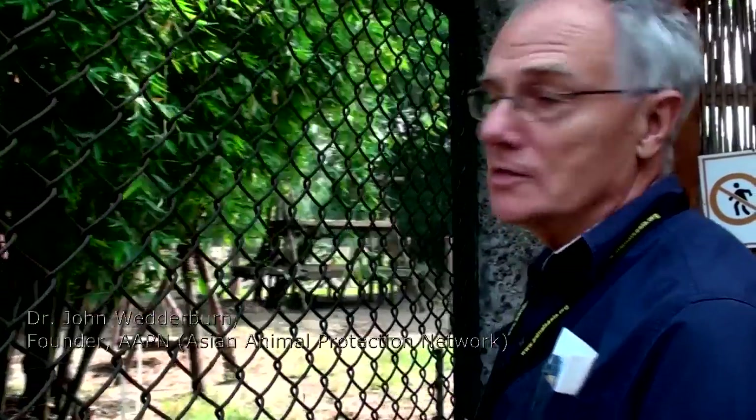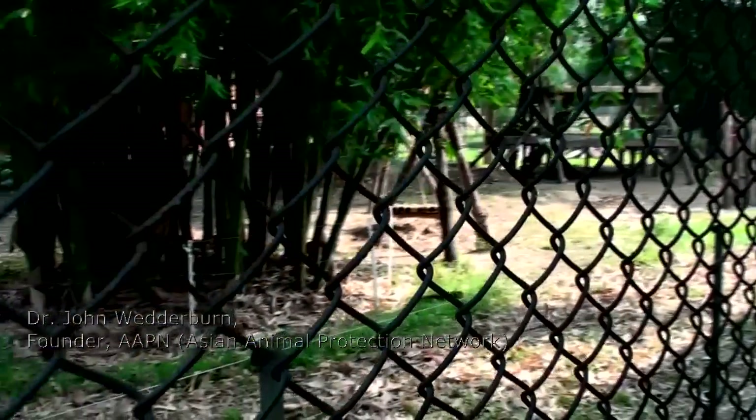I used to come here a lot in the early days, but it's now 10 years since I was last here, and it's quite amazing how things have developed. This used to be the whole bear sanctuary, but now it's just the first rehabilitation room. It's amazing to see it.